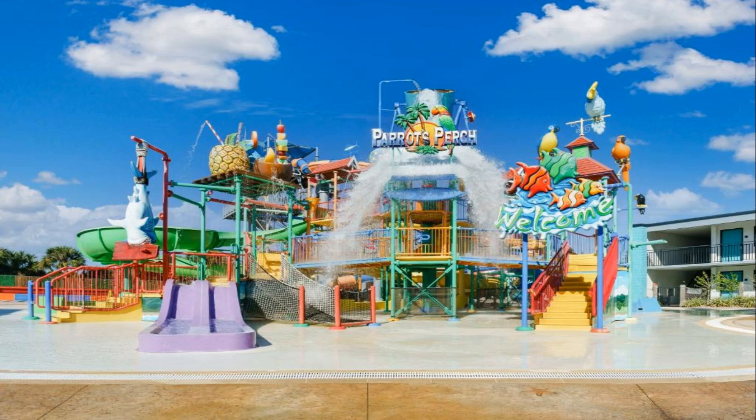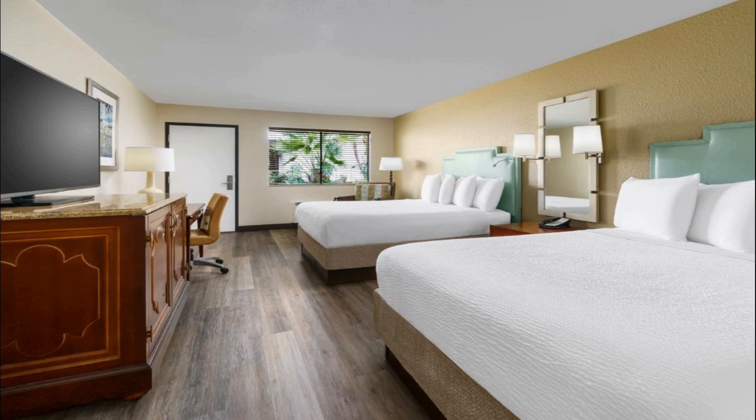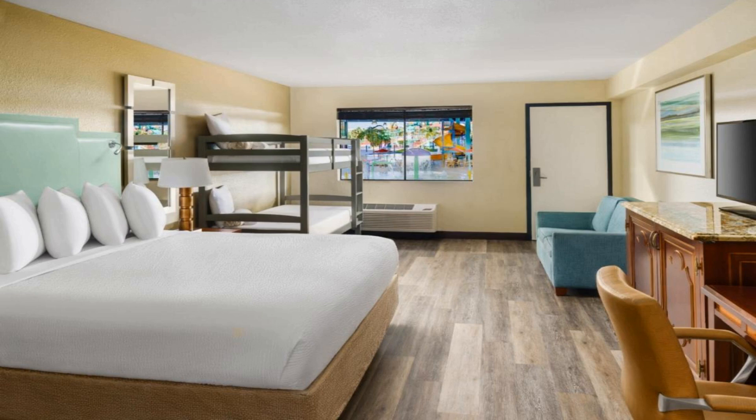Number 1. Featuring an outdoor waterpark of almost 20 square feet, this Orlando hotel is just three miles from the Universal Orlando Resort. A theme park shuttle service and free Wi-Fi are available. Bright, colorful rooms with a 55-inch flat-screen TV and a coffee maker are provided at Coco Key Hotel and Water Park Resort.